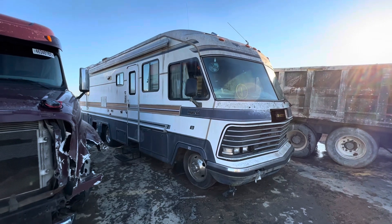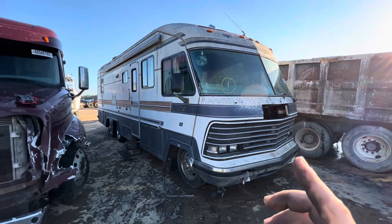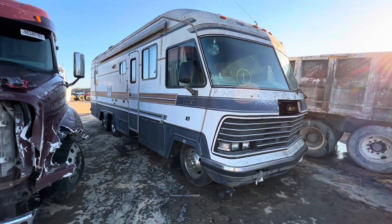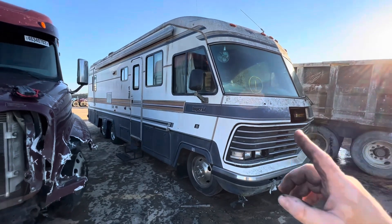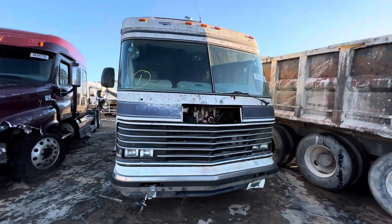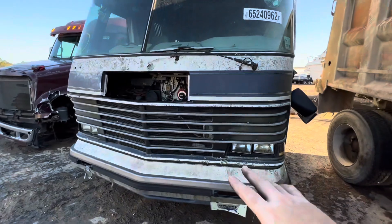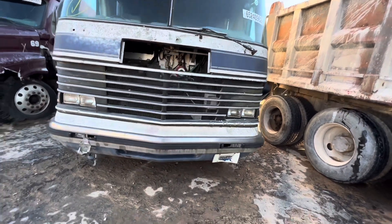Next up — and bear with me here — it's a 1990 Imperial 33-footer. Some of you guys seem to enjoy the RV videos, so I've been throwing one in here and there. I might even make a whole video about RVs if you guys are interested. I like to throw the more interesting ones in. This one is just kind of cool to me. These things are huge, and the front end is just scary-looking — reminds me of something out of a Halloween movie.